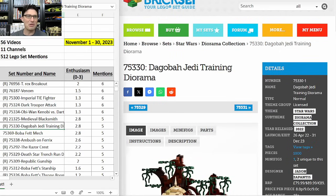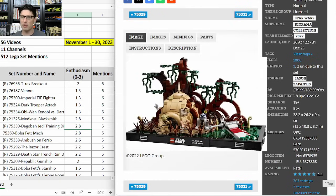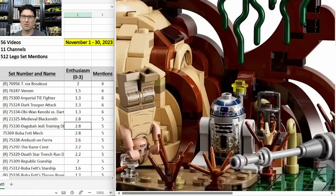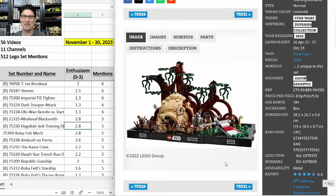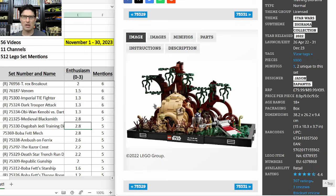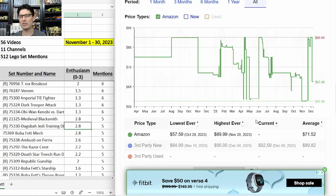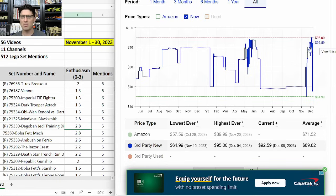Same with 75330 the Dagobah Jedi Training Diorama — five mentions, E-score of 2.8. This one is also sold out on lego.com. I did pick up a few more from Barnes & Noble recently. Great minifigures, a couple exclusive, great scene with a lot of nice detail. The X-Wing wing is sticking out of the swamp — such a great touch. On Camel 3X, the Amazon price has been as high as the $90 MSRP and as low as $57. I think I'm up to 13 now, averaging about $60 each. And just recently third-party sellers are starting to jump up above MSRP.